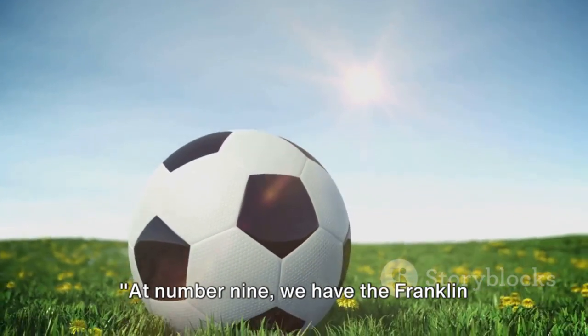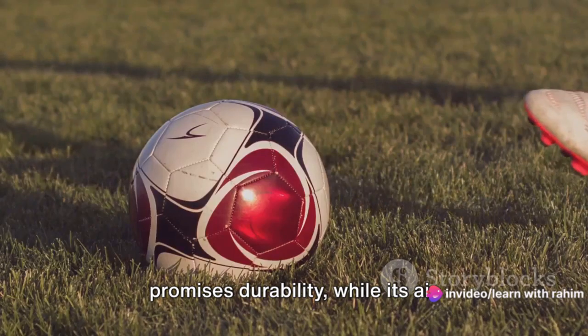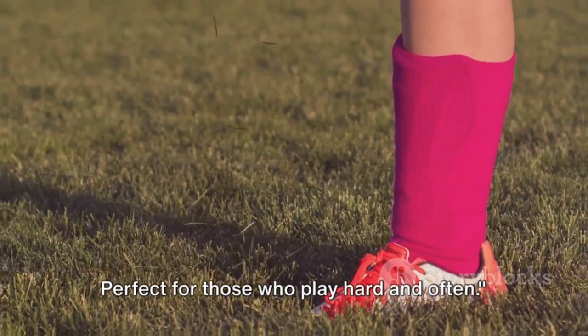At number 9, we have the Franklin Sports Competition 100 Soccer Ball. Its precision-stitched construction promises durability, while its air-retention bladder ensures it remains inflated for extended periods. Perfect for those who play hard and often.